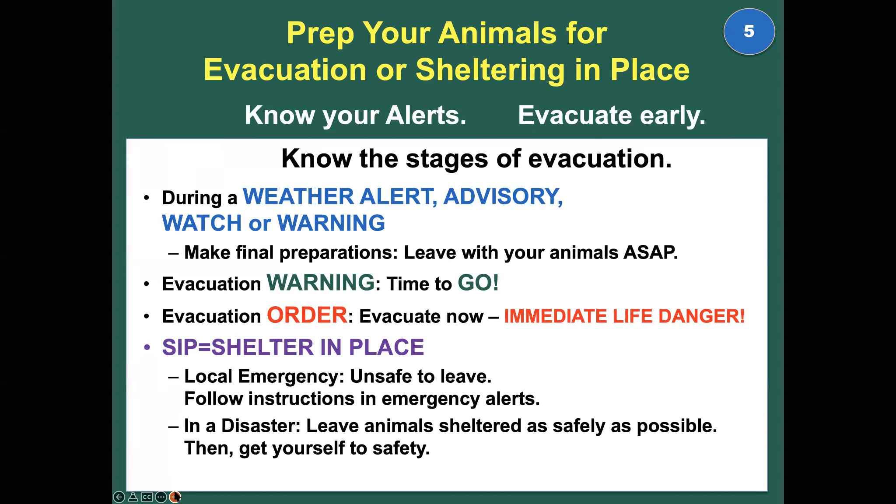Prep, prep, prep. Keep them safe and prep your animals for evacuation or sheltering in place. Know your alerts and know the stages of evacuation, because evacuating early is the single greatest lifesaver. For every animal or person we rescue, hundreds or thousands more will be saved by advanced preparation and education. Know the stages of evacuation.